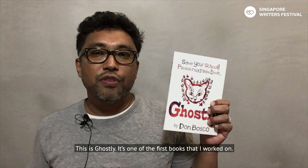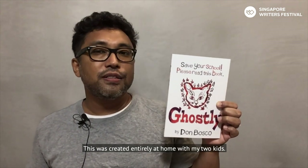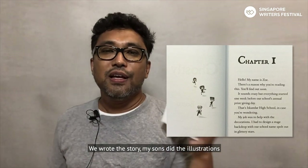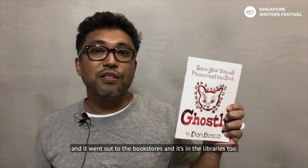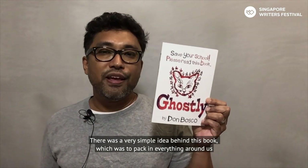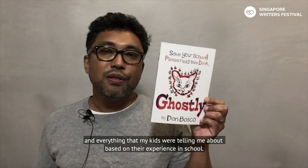This is Ghostly — it's one of the first books that I worked on. This was created entirely at home with my two kids: we wrote the story, my sons did the illustrations, and we got a printer to make copies. It went out to the bookstores and it's in the libraries too — you can go look for a copy if you're interested. There was a very simple idea behind this book, which was to pack in everything around us and everything that my kids were telling me about based on their experience in school.